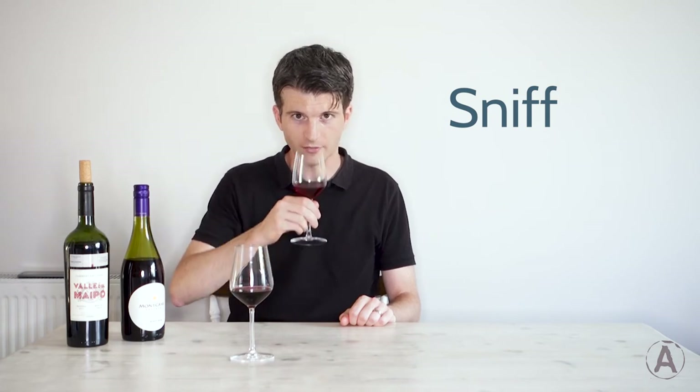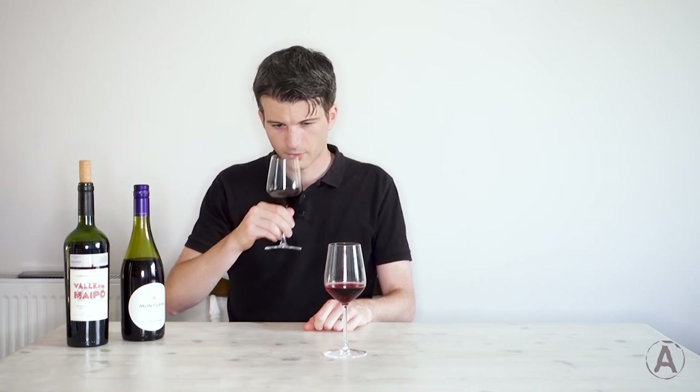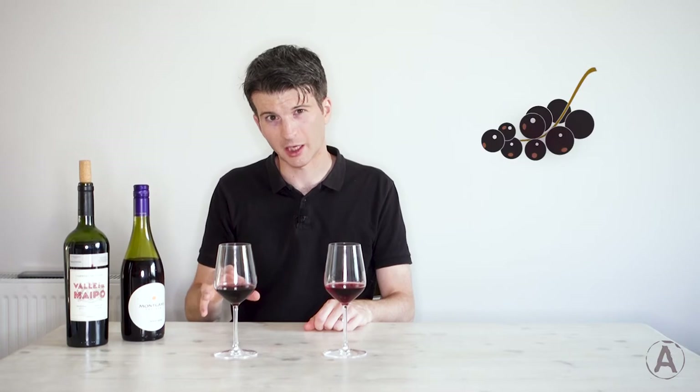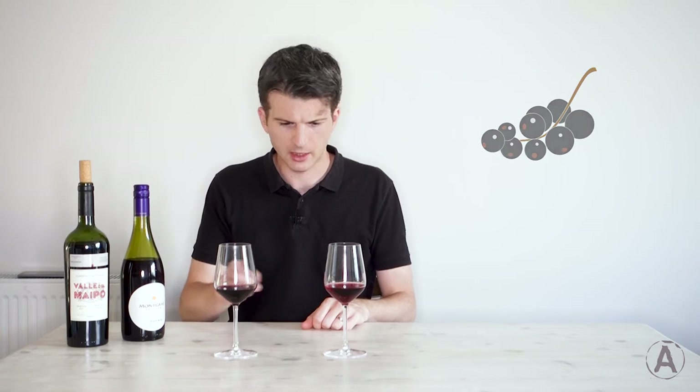Next step is sniff. Let's pick up the glass and have a sniff. On the Pinot Noir, I've got red fruit — thinking category of fruit first. Narrowing it down a bit, it's red berries, sort of slightly sour red berries, like a cranberry or a red currant. On to the Cabernet Sauvignon: the category of fruit is darker — probably darker berry fruit. I'm thinking blackcurrant for this one. Red currant and blackcurrant — what can you do?